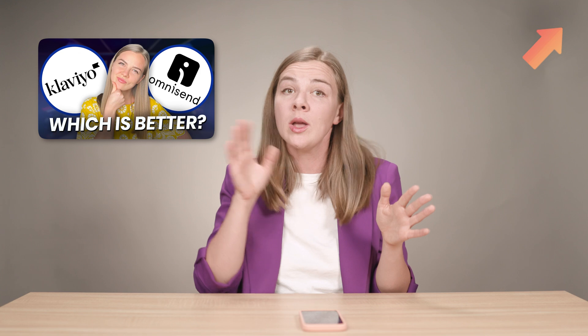I have a separate video, by the way, that goes in-depth comparing Klaviyo and OmniSend. I will link it on the screen so that you can check it out.